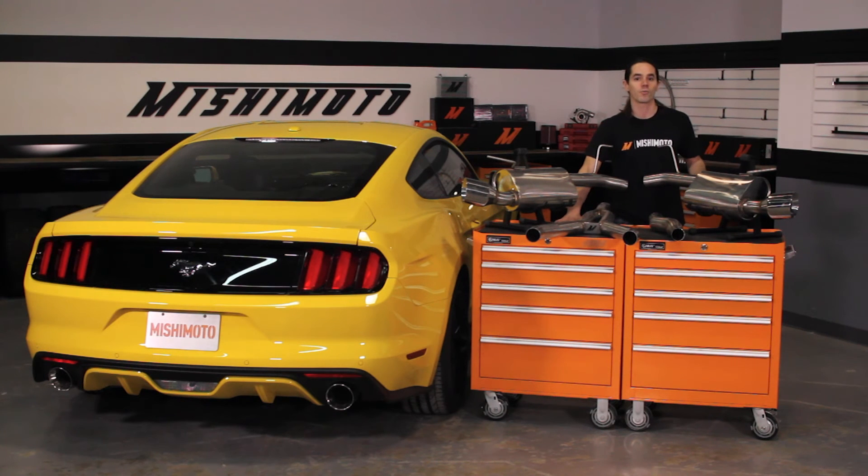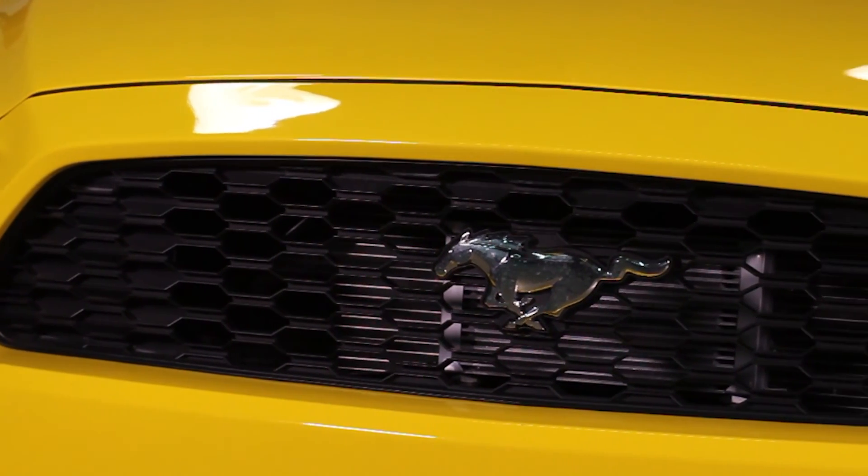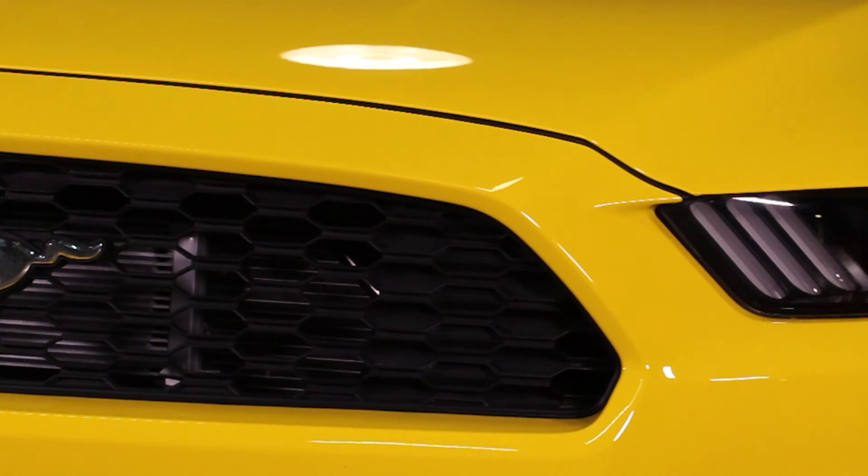This system also mates right up to your stock downpipe. If you already have an aftermarket downpipe, don't worry — this cat-back exhaust fits with most aftermarket units with no modification required.